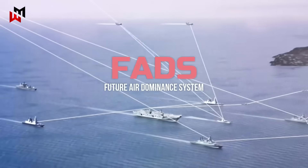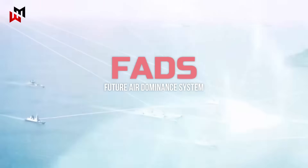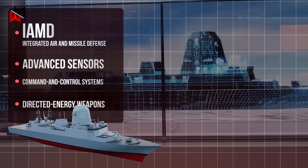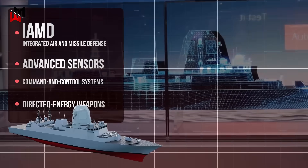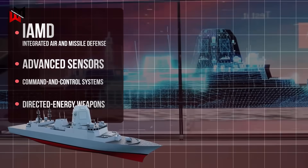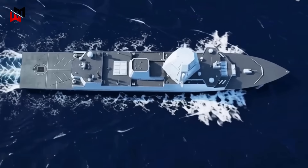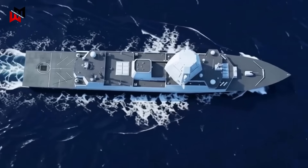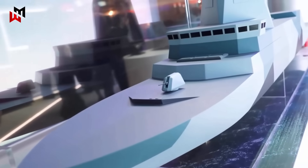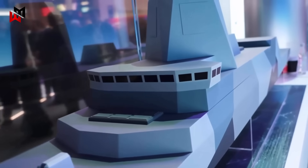As the centerpiece of the Future Air Dominance System (FADS), the Type 83 will provide integrated air and missile defense for carrier strike groups, incorporating advanced sensors, command and control systems, and directed energy weapons like lasers for close-range protection. The destroyer's design emphasizes interoperability, with features such as an integrated mast for radar and communications, surface ship torpedo defense, and aviation facilities for helicopters and drones. This versatility will allow it to counter aerial threats, launch precision strikes, and coordinate with allied forces, ensuring dominance in high-intensity conflicts.